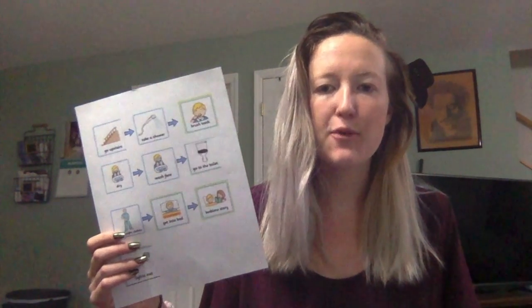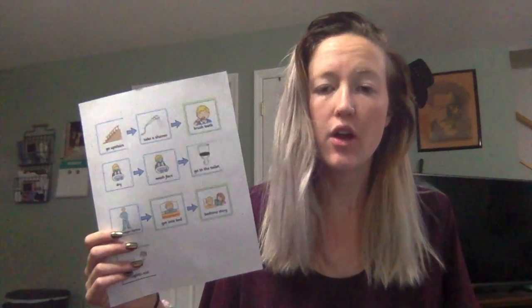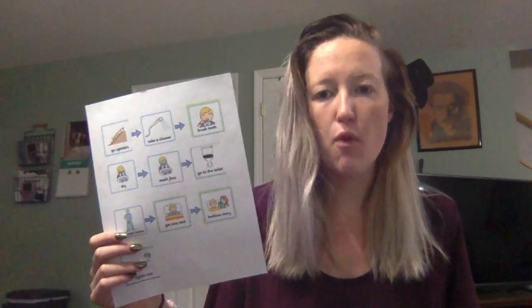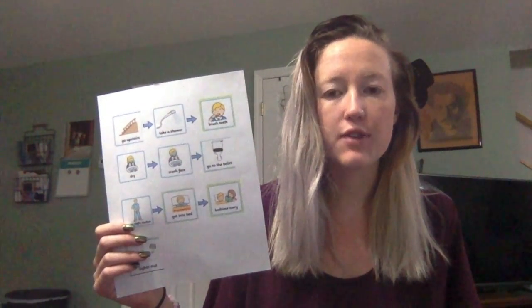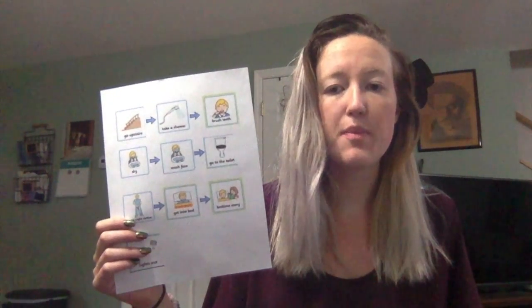Today we are going to be learning about reading a picture schedule. You may have seen some of these before about different activities. Today we're going to learn how to read one while going to bed.